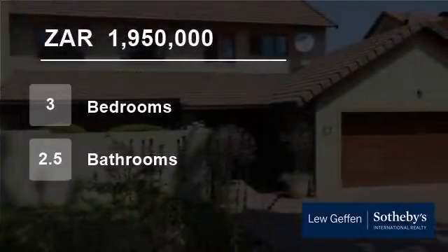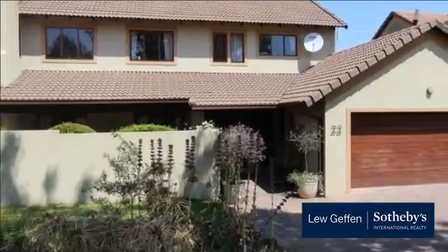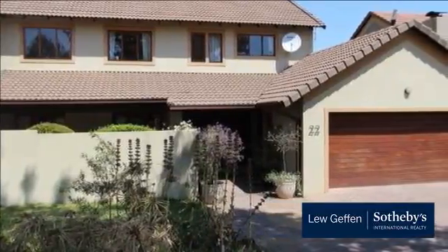Welcome to this three bedroom townhouse for sale in Broad Acres, Santan, Gauteng, South Africa for R1,950,000.